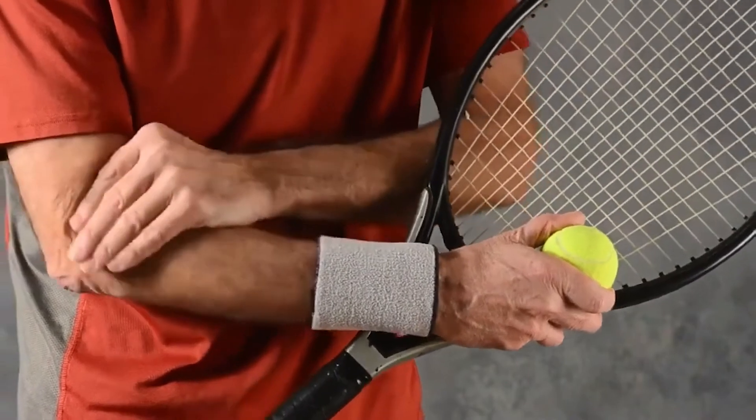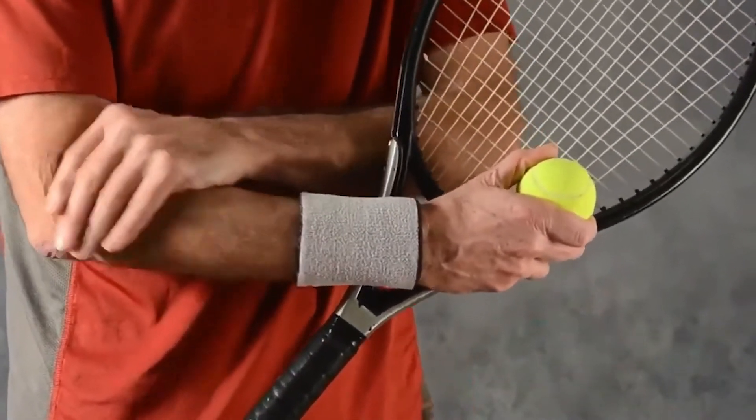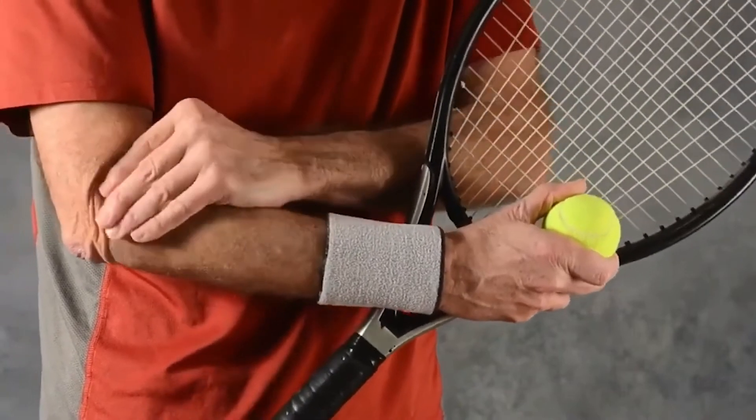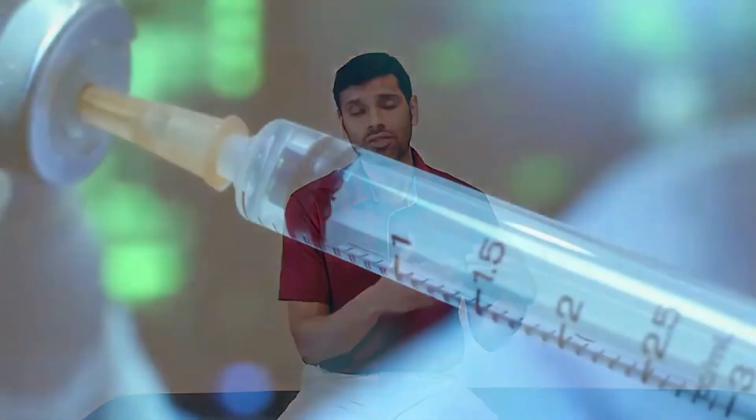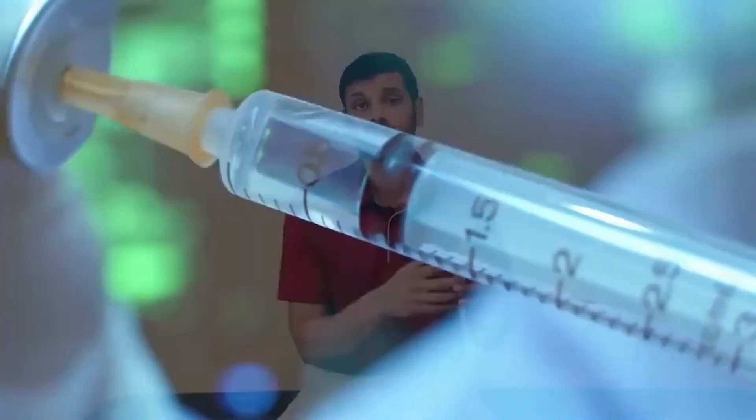There was a study — I believe it was around 2002 — on tennis elbow. They had three groups: one that received a corticosteroid injection, one that did not get any intervention (a wait-and-see approach), and one that received physical therapy. What they saw was that after the corticosteroid injection, people got better. Within six weeks, there was good short-term pain relief after the steroid injection, whereas for people with the wait-and-see approach, there was not much benefit.